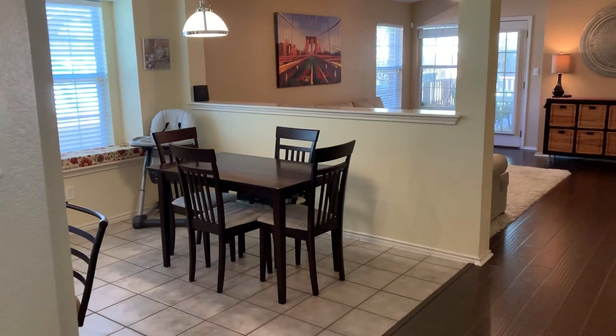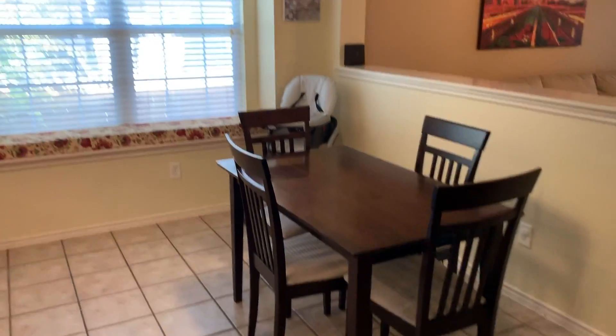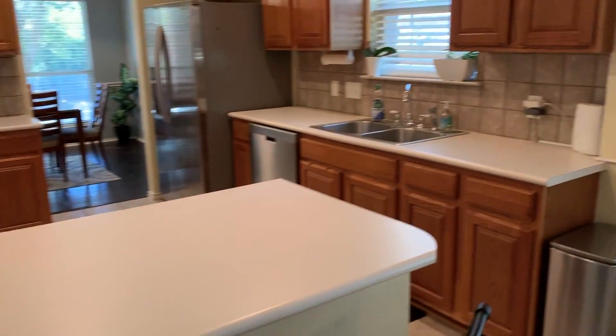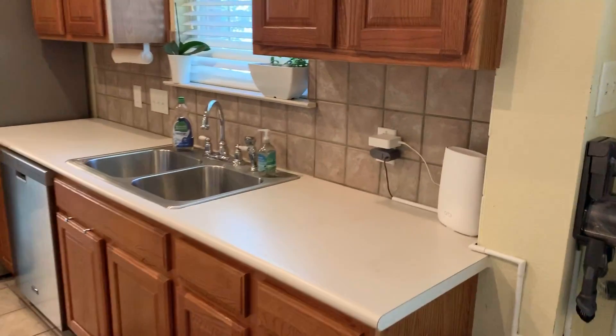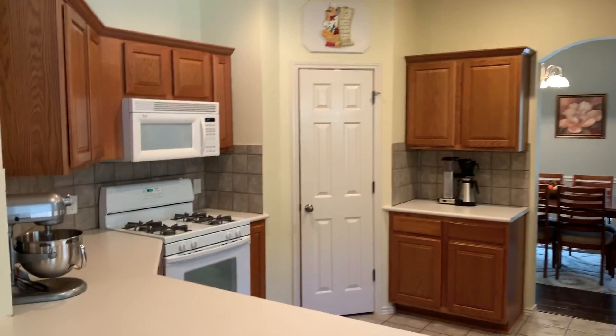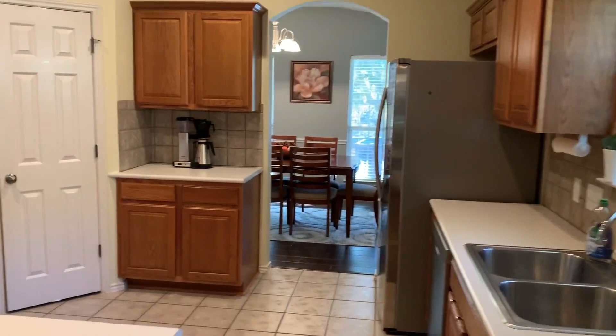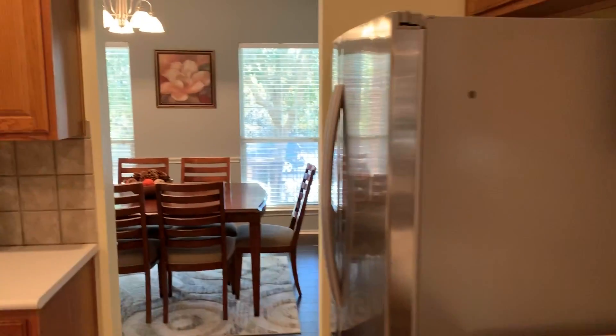Going through to the additional breakfast nook dining area. Nice little service counter. Very clean kitchen, with a nice little pass through to the dining area. Good light, good windows.